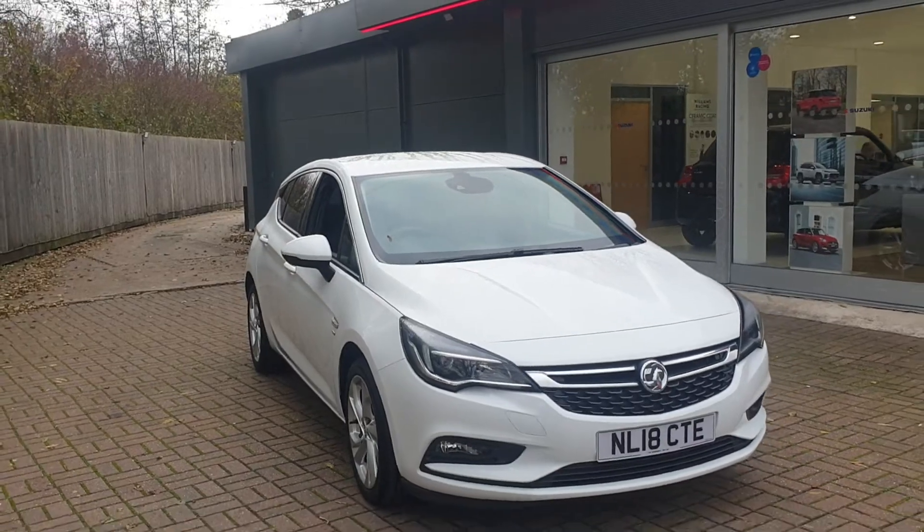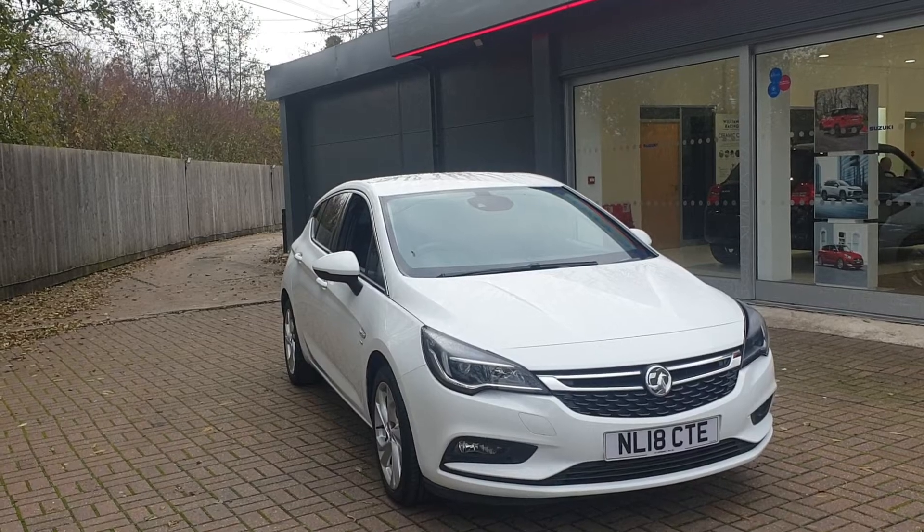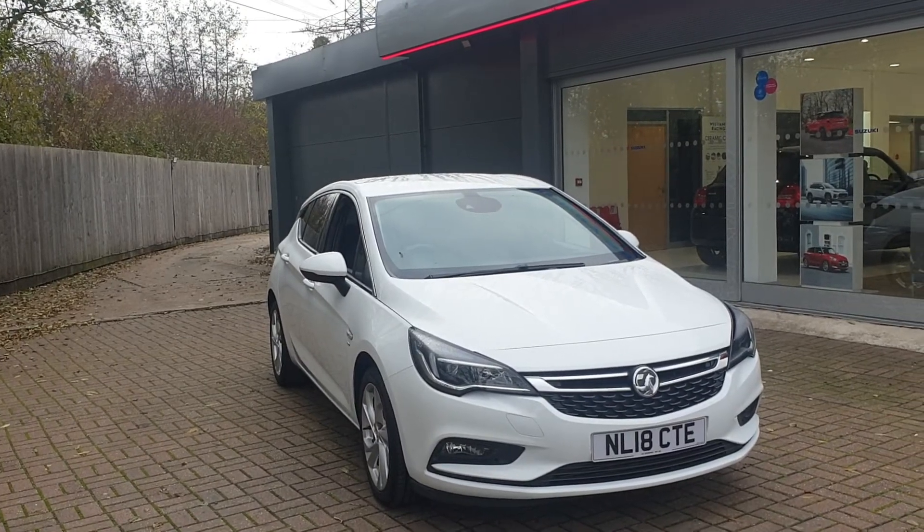If you would like to book a test drive in this vehicle or any other vehicle we have here at Canterbury Suzuki, please contact us on 01227 931 888. Thank you.